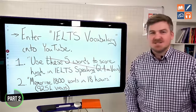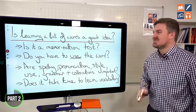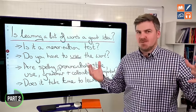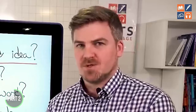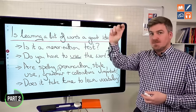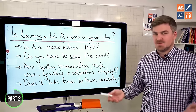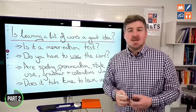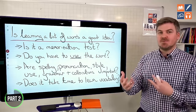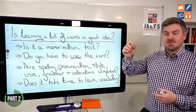So that first video is nonsense. How about this one: 'Memorize 1800 words in 18 hours.' Is learning a list of words a good idea? Most of the advice out there — most schools — are teaching IELTS vocabulary this way: learning some sort of list of words with meanings in English or translations. Is IELTS a memorization test? No. It's a language test. You cannot improve your ability to produce language and discuss topics by memorizing stuff. It's like trying to put a square peg into a round hole.